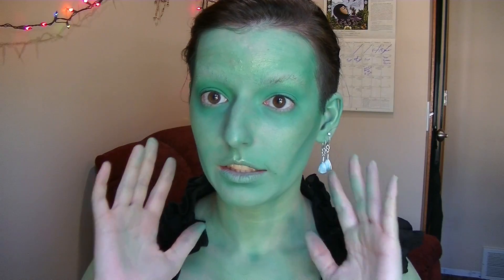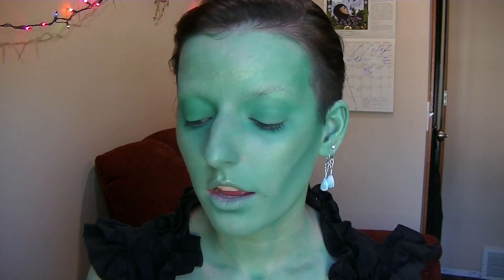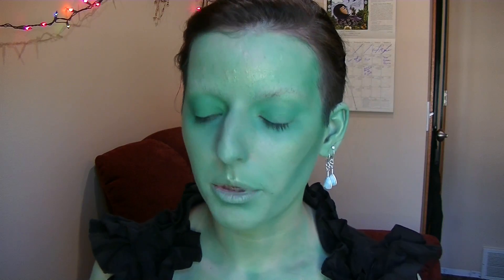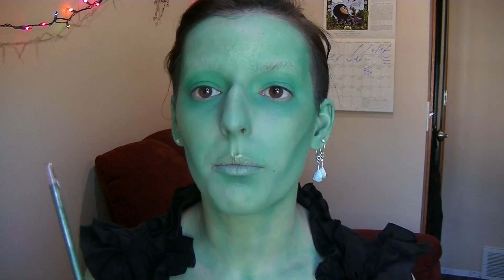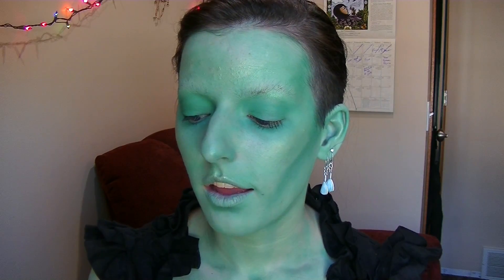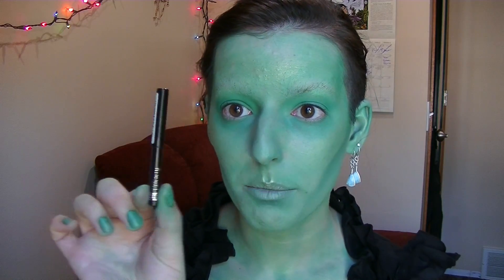Once my skin is sufficiently glowing and green, I'm going to start work on my eyes. I'm going to keep it fairly simple — a little bit of a wing with black eyeliner, fill in my waterline with white just to open my eyes up a little bit. I also have a little green eye pencil to get rid of any remaining pink skin, and I'll do my eyebrows with a cream pencil as well.